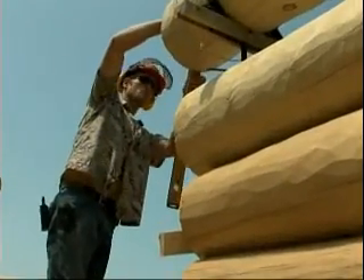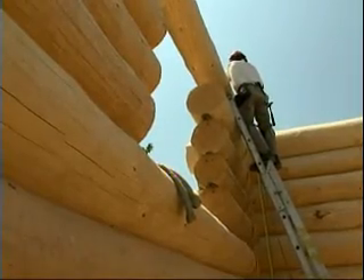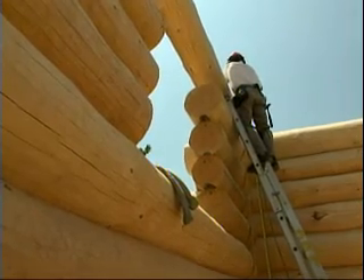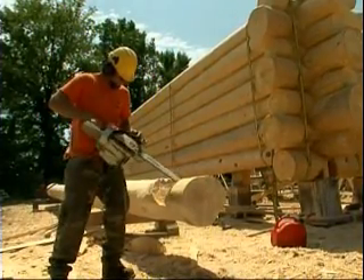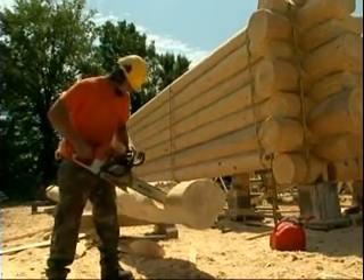So someone has come to you with this design? That's correct. But you can give people ideas and tell them what will work and what won't work? That's usually how it works. This house was designed by an architect in Ottawa.